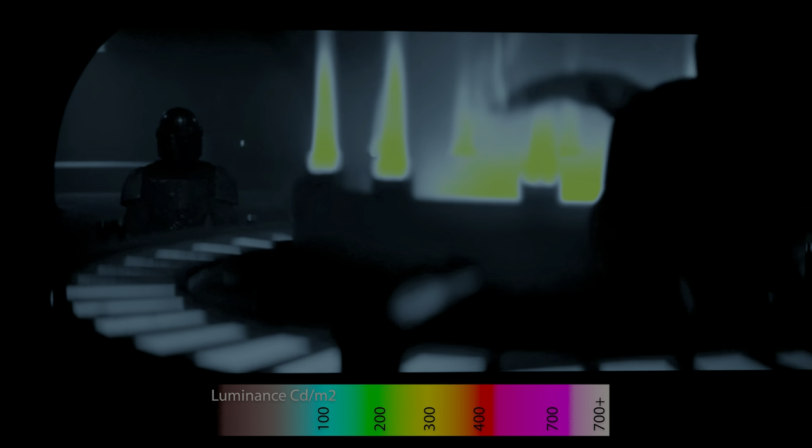After looking through the entire first episode and some of the second episode, our conclusion is that none of the specular highlights actually exceeded 200 nits in either Dolby Vision or HDR10 through the Disney Plus app for the Mandalorian.